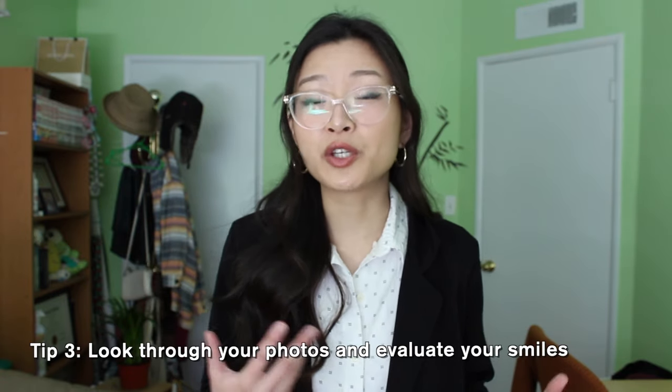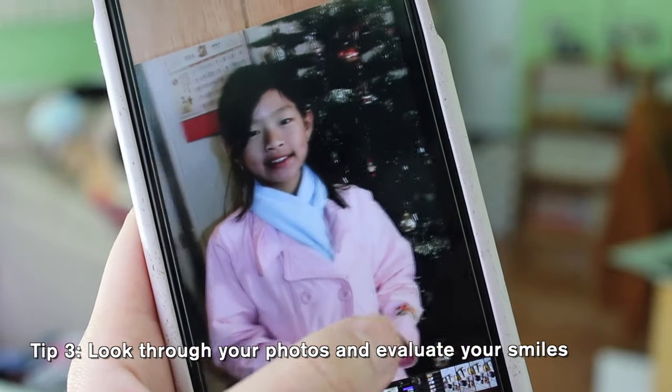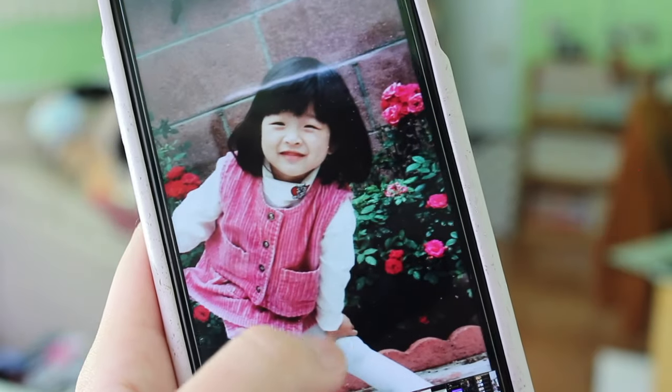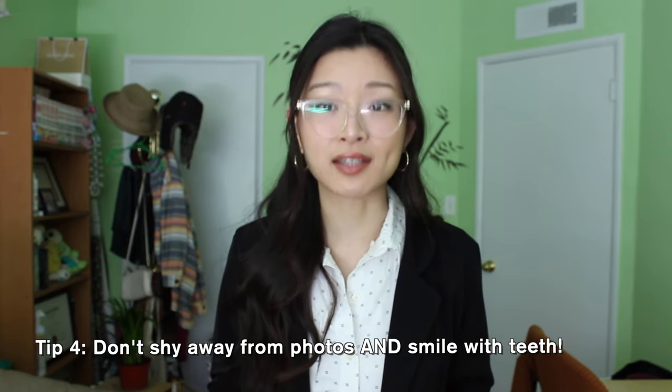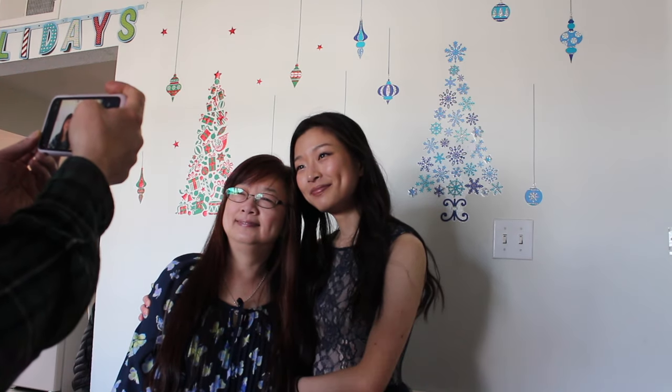This next tip is to look through photos you already have of yourself — childhood photos, teenage photos, or recent ones — and evaluate the smiles. Are they Duchenne or non-Duchenne? When I was a kid and a teenager I experimented a lot, sometimes pulling my mouth bigger or squinting my eyes really small. It took years of looking through old photos to figure out what felt natural. If those tips feel too weird, another way to progress is to just not shy away from photos and practice smiling with teeth — even if you're unsure about your smile, challenge yourself to start doing it.